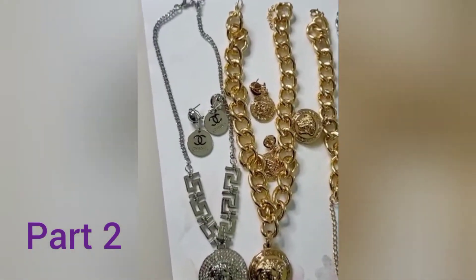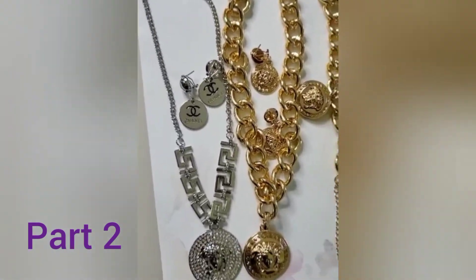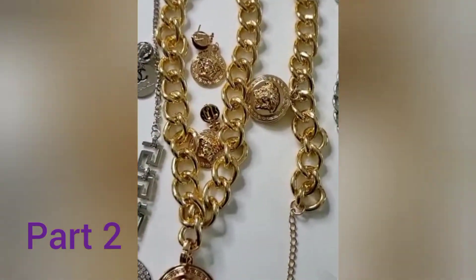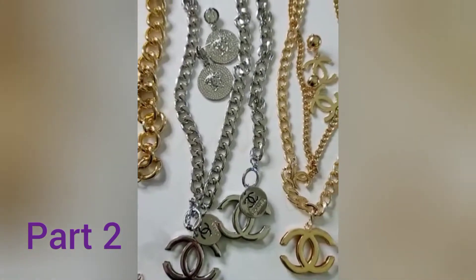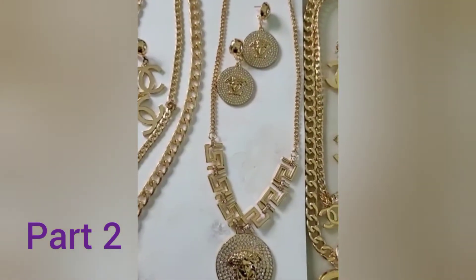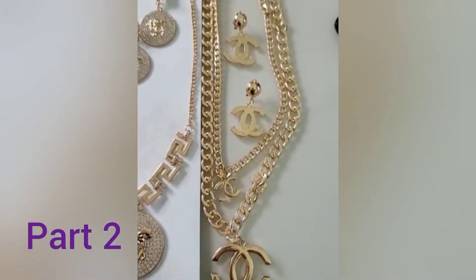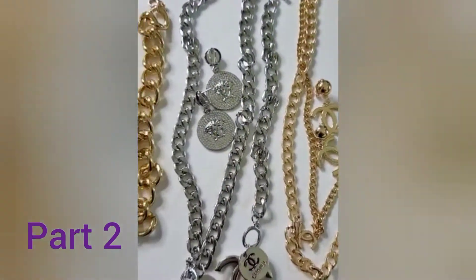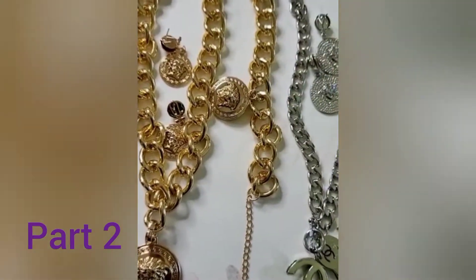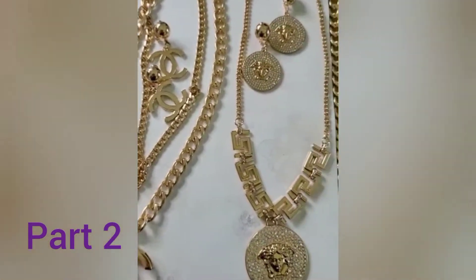Here we go! These are the beautiful pieces from our latest collection straight from Dubai. These are all pure Dubai gold jewelry. They are so pretty — I love this set, oh my god! You need to have one in your jewelry collection. I'm gonna be trying them on so you can see how they fit. They are all so lovely, I don't even know what my favorite is right now because they're all so pretty.